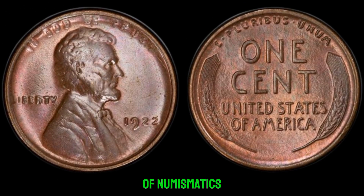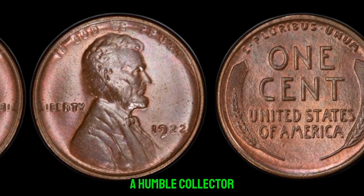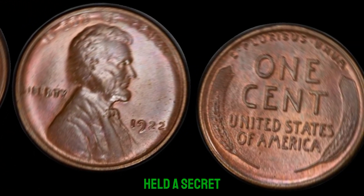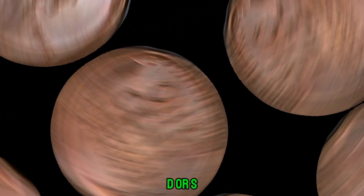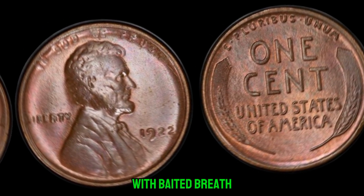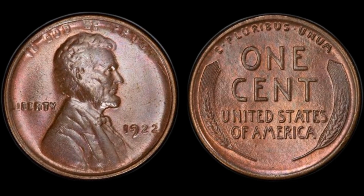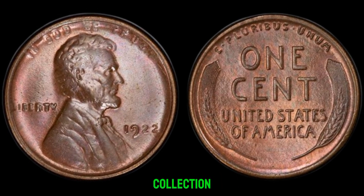In the world of numismatics, every collector dreams of discovering that one elusive coin worth millions. Today, we unveil the story of a humble collector who stumbled upon the rarest of treasures. I've been collecting coins for years, and I never expected to find something like this. This seemingly ordinary 1922 Lincoln penny held a secret that would change his life forever. The 1922 Lincoln penny was never minted with a D or S mint mark, making it exceedingly rare — and what's even more astonishing is its pristine condition. John, I can't believe I'm saying this, but your 1922 Lincoln penny is estimated to be worth over a million dollars.